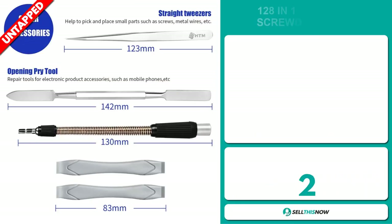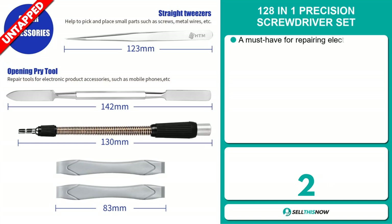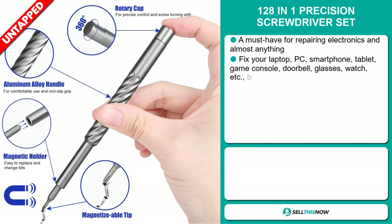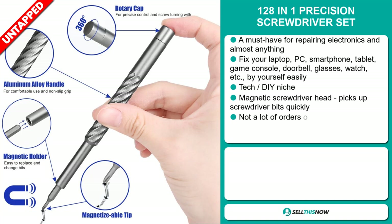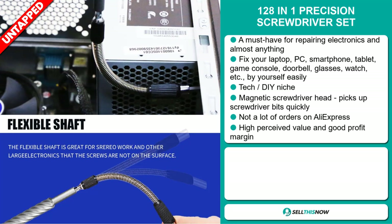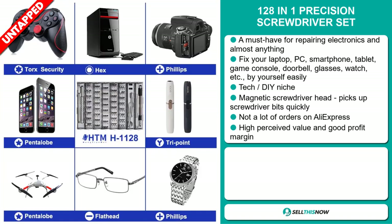Our next product is the 128-in-1 Precision Screwdriver Set. This is a must-have for repairing electronics and almost anything — fix your laptop, PC, smartphone, tablet, game console, doorbell, glasses, watch, etc. It falls under the tech, DIY niche market. The magnetic screwdriver head picks up screwdriver bits quickly. We also think it has a lot of untapped potential — so far there haven't been many orders on AliExpress, so you could definitely take advantage of this. This item has a high perceived value and it'll give you a good profit margin.